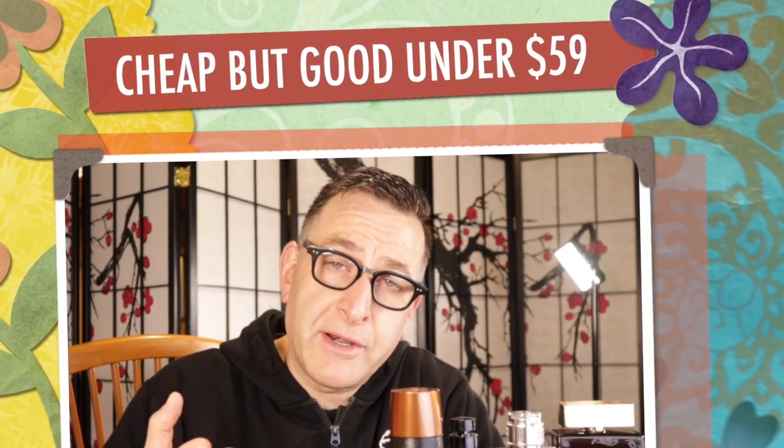In this video I've got more than 10 affordable fragrances, all under $59, built for cold weather. They've got a focus on compliment-getting, mass appeal fragrances — maybe some you've never even heard of.